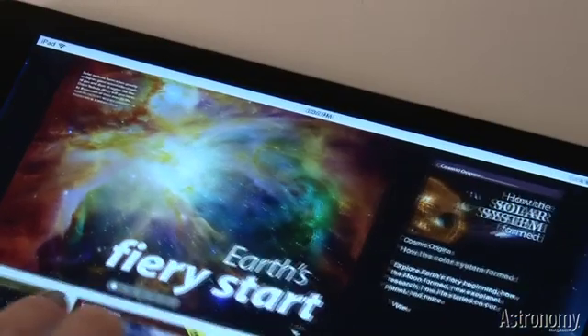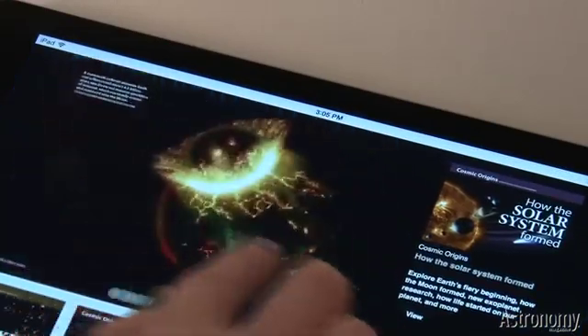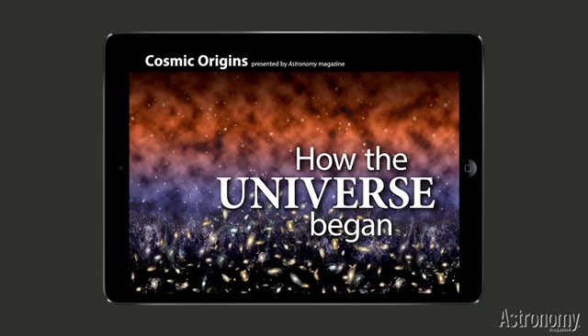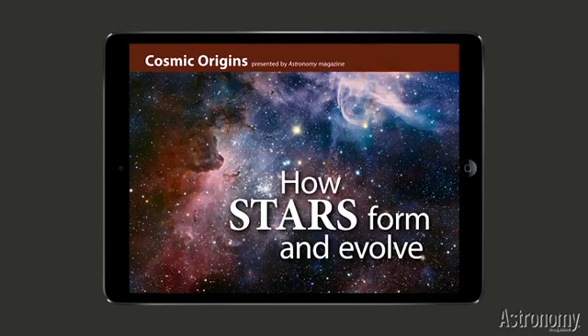In Cosmic Origins, easily navigate your way through the origin and evolution of stars, planets, galaxies, and even our universe. We've packed some 50,000 words, 120 graphics, and nearly 150 photos with almost 80 interactive visuals into these four innovative products.